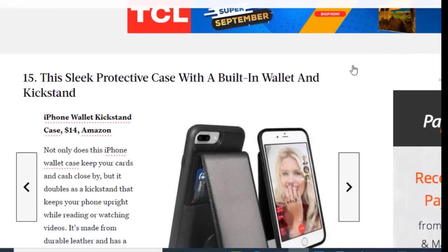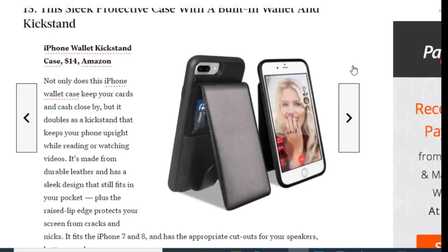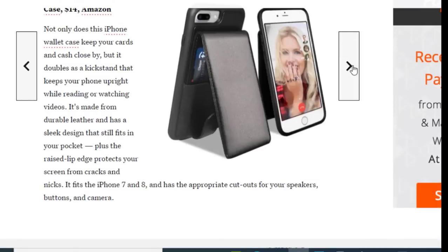Next on the list we have a sleek protective case with a built-in wallet and kickstand, available on Amazon for just $14. Not only does this iPhone wallet case keep your cards and cash close, but it doubles as a kickstand that keeps your phone upright while reading or watching videos. It's made from durable leather with a sleek design that still fits in your pocket, and the raised edge protects your screen from cracks. It fits the iPhone 7 and 8.